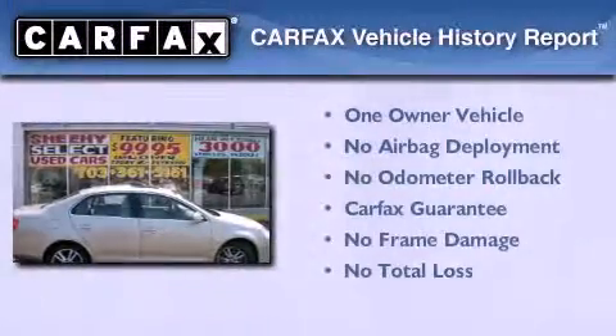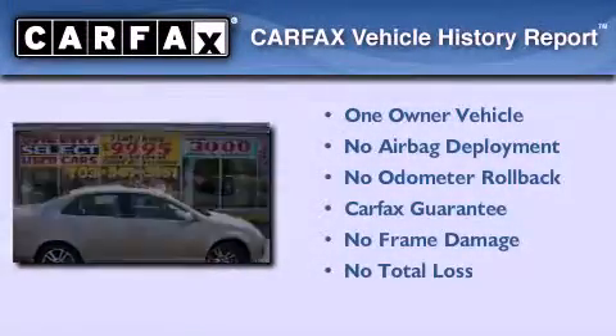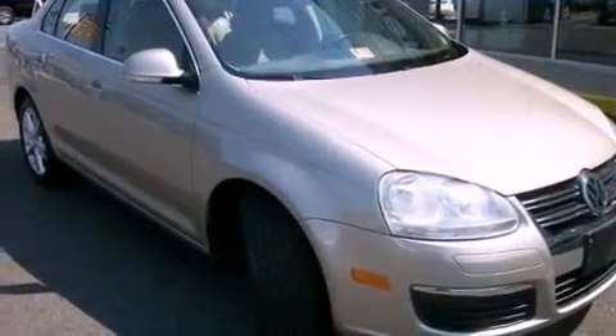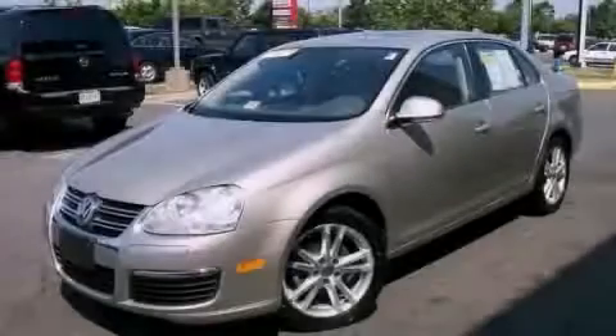This Volkswagen has had only one owner and it qualifies for the Carfax buy-back guarantee. We invite you to contact us today to learn more about this vehicle.